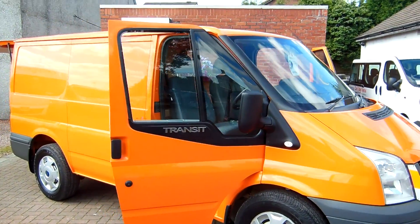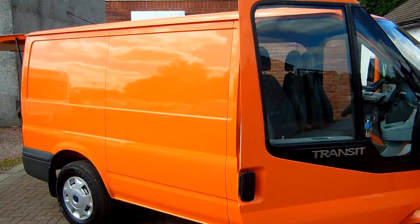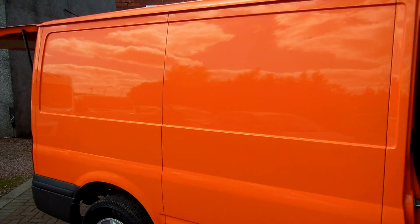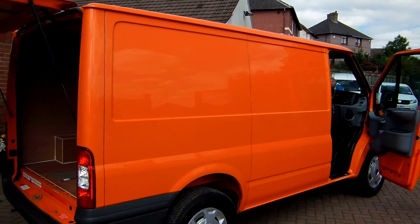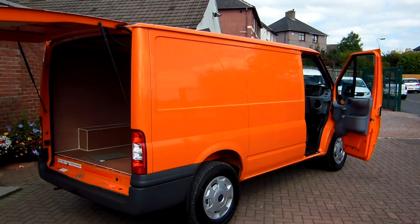Good afternoon, Clarkson Commercials here in Glasgow once again. First time round we've got a 2009 on the 09 plate, Ford Transit 330, short wheelbase, low roof — it's your standard entry level size body shell.